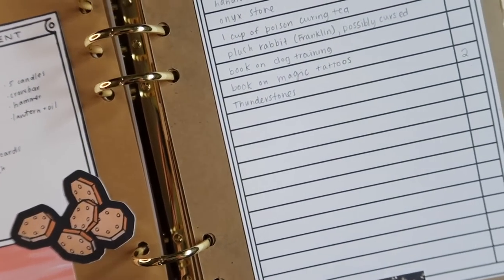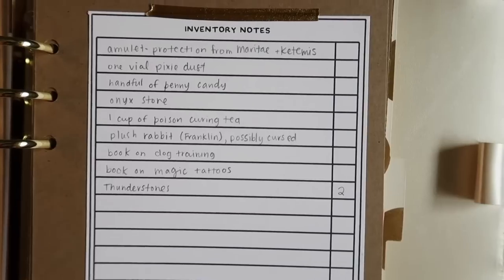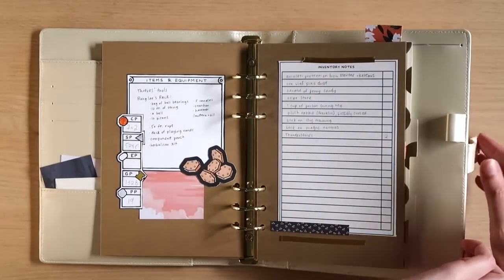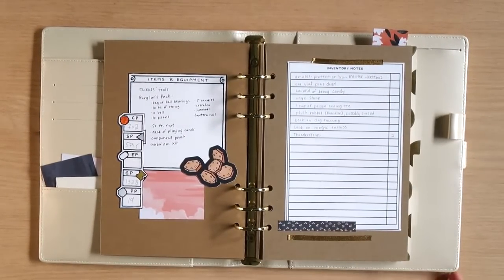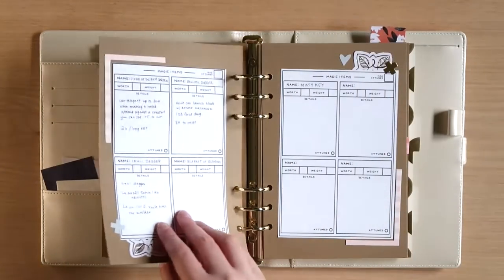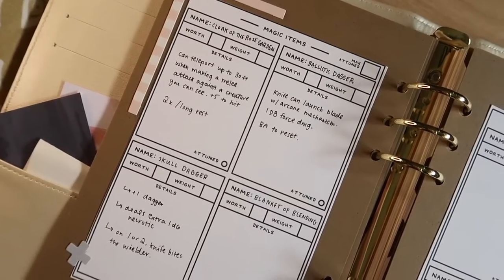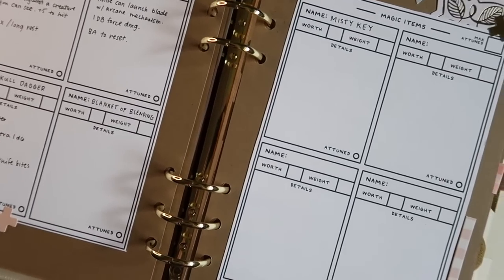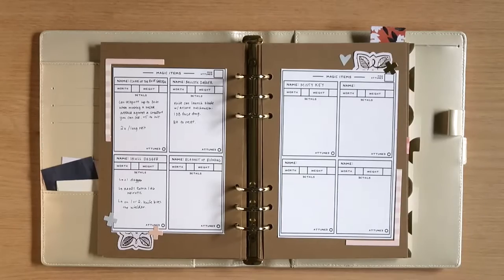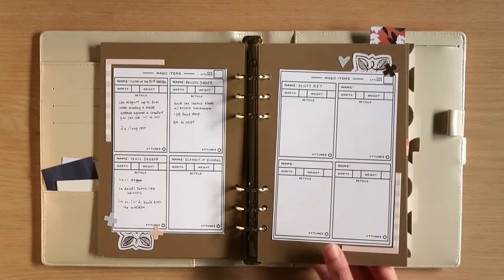This is the page for Lola's items and equipment, where I keep track of her money and the things she picks up along the way. I always forget what's in the different explorer's packs, so I have written down what's in her burglar's pack — because sometimes I forget I have a crowbar, and you never know when a crowbar is going to come in handy. I also have a page for all of Lola's magic items; she's a hoarder and used to be a rogue, so she loves magic items. I had to print two sheets to fit them all.